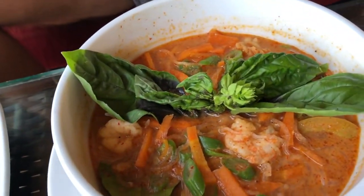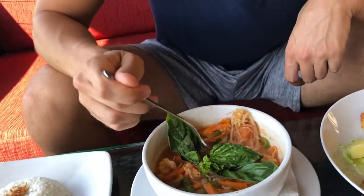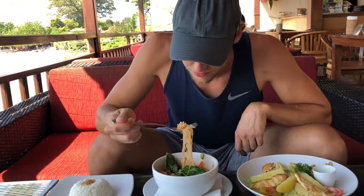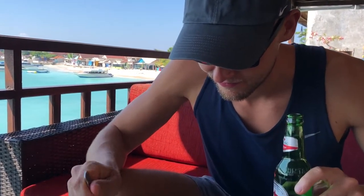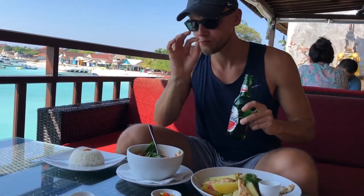On point! And this here is the laksa Singapore, which has shrimp, glass noodles, different vegetables for health, and squid - and I think some tuna in there as well. Let's try the squid, some noodles, coconut paste - delicious. Some rice, and the good old Bintang.